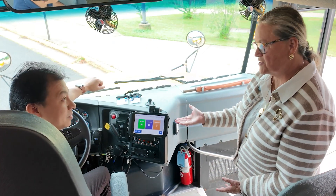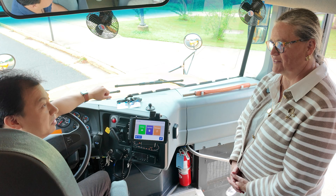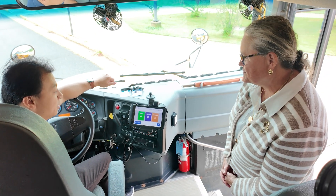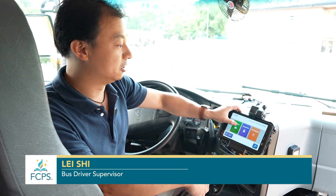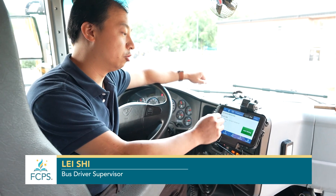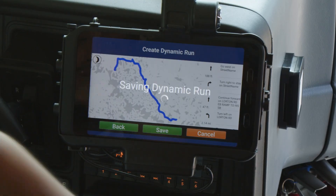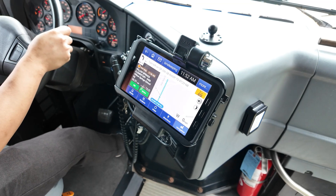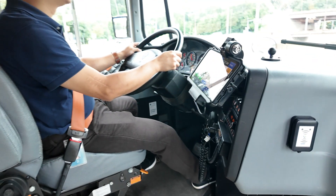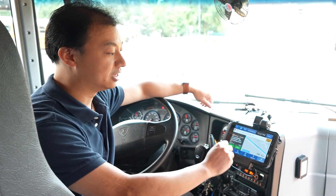Would you share with us how this works and how this is going to assist our drivers this year in making sure we have an even safer experience for our students? It's going to be much safer and much more efficient. So let's take a look at the run. For example, we're going to select number four for Liberty, and we can get started driving. Even when we have substitute bus drivers, this is going to provide immediate routing for a substitute who may not have driven this route before. They can follow the turn-by-turn navigation and get directions to the next stop, stop-by-stop.